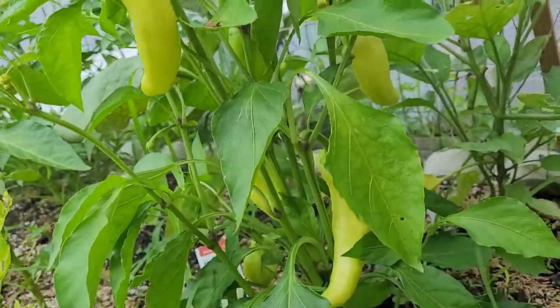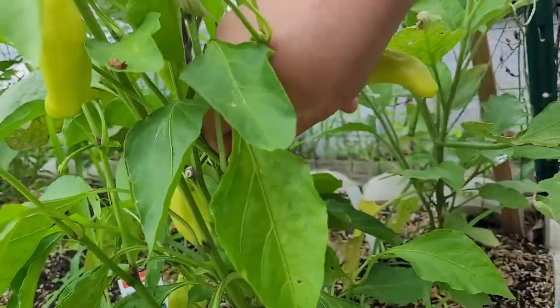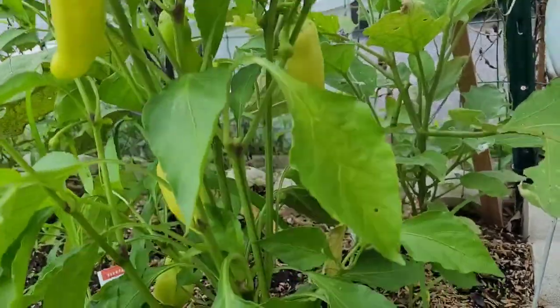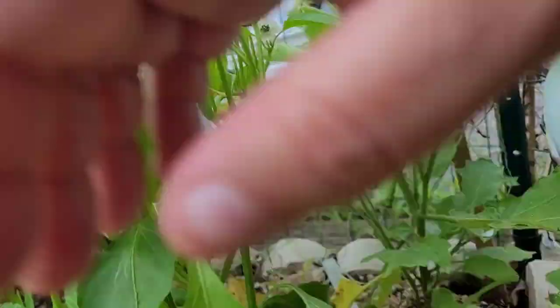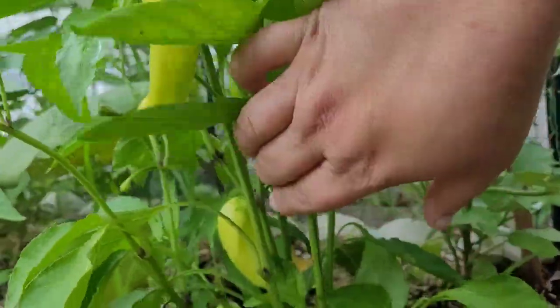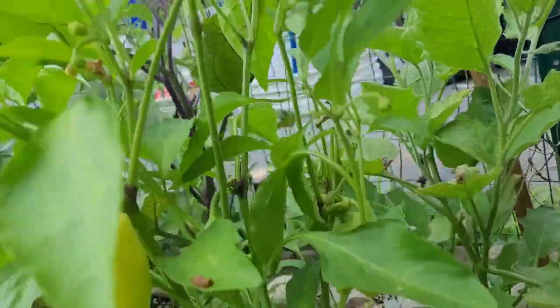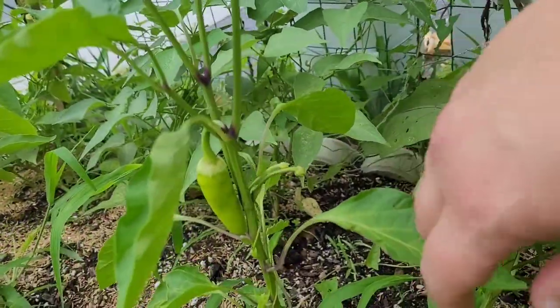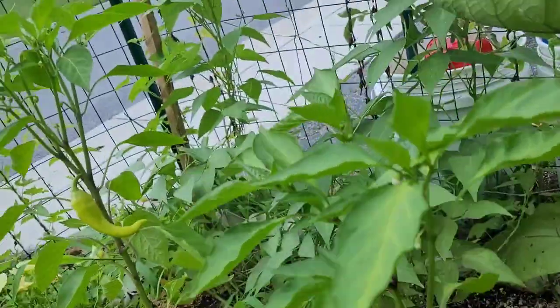We've got plenty of banana peppers to harvest. I've already taken out a couple but I'll grab a couple more. These are all still somewhat small though — I think I'll leave them. The one I already took is a good size. Oh look, another banana pepper — I'll leave that one a little bit longer.